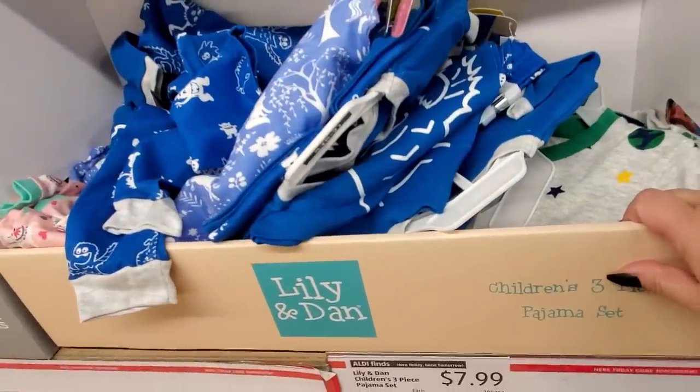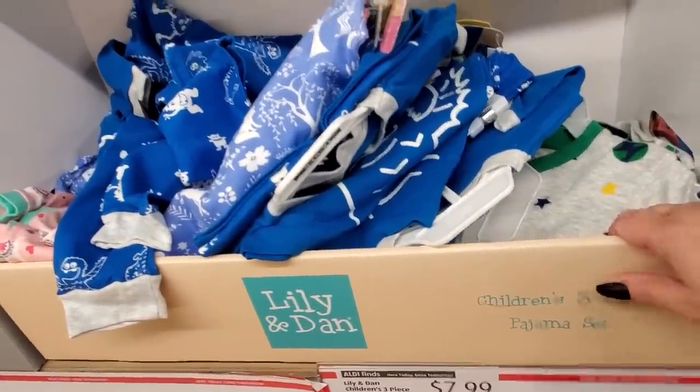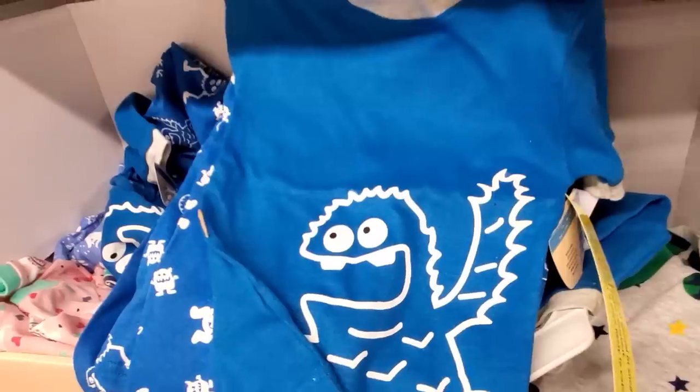Here we have the Lily and Dan Children's Three-Piece Pajama Sets for $7.99. So cute.